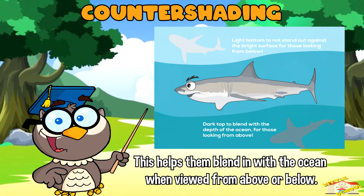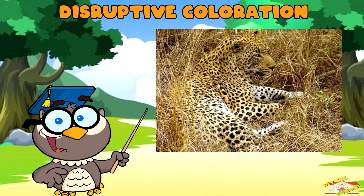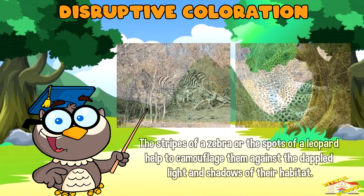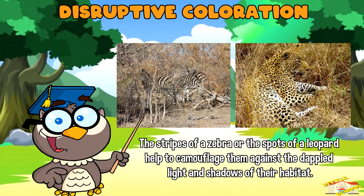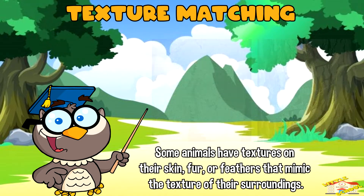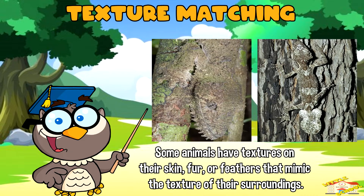Disruptive coloration: some animals have patterns or markings that break up their outlines, making it harder for predators or prey to recognize their shape. For example, the stripes of a zebra or the spots of a leopard help to camouflage them against the dappled light and shadows of their habitat.